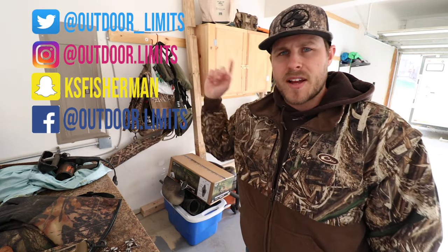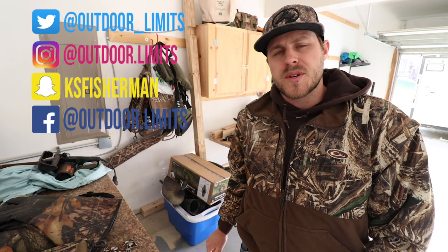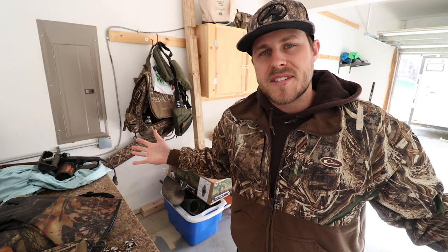I hope this was helpful for those of you starting to get into duck hunting and wanting to know what kind of gear to get. These are just five items I think are essentials, but check out the comments for other people's essential items. You can follow me on social media — Twitter, Instagram, Snapchat, and Facebook — and stay up to date with what's going on. That's all I've got for today's video; I hope you guys enjoyed it and I'll catch you on the next one.